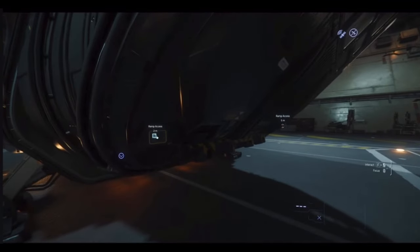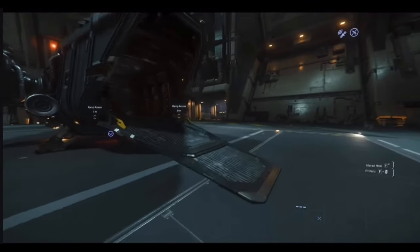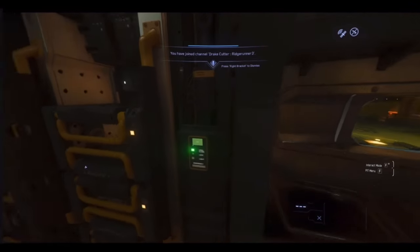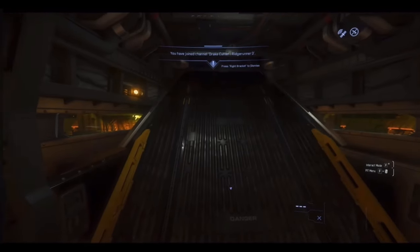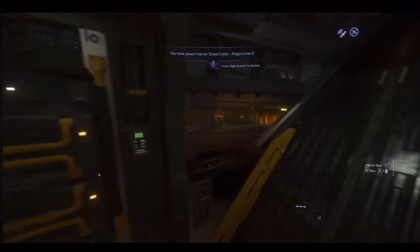Let's open this up. So far I'm liking it. I like that a lot. Pretty cool. Oh, it's got windows in the back so you can look out before you open your doors.